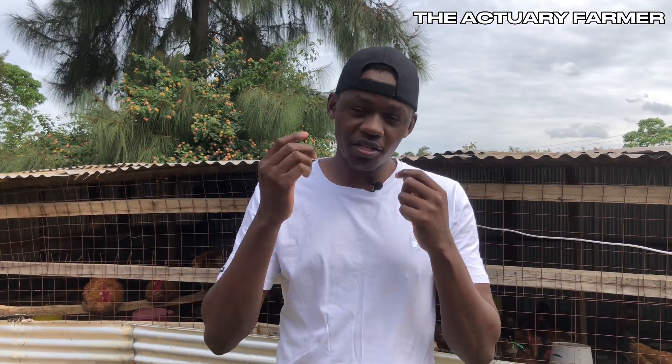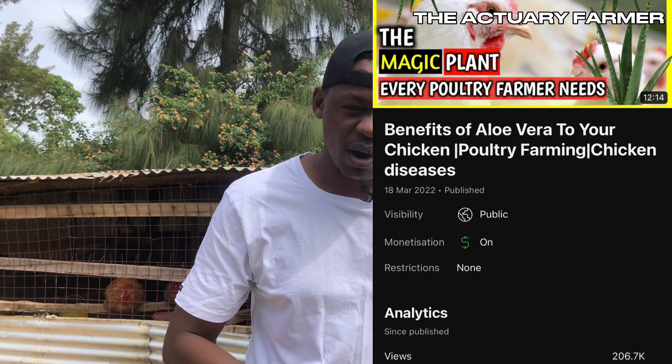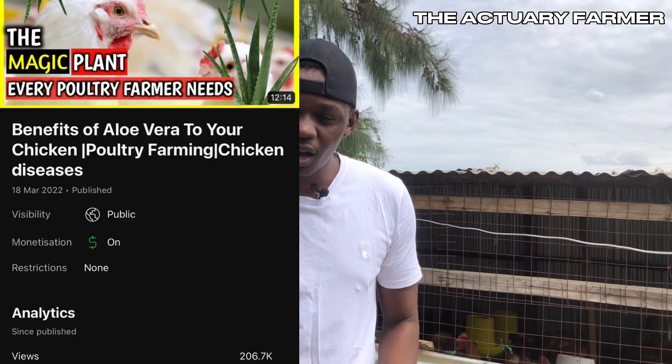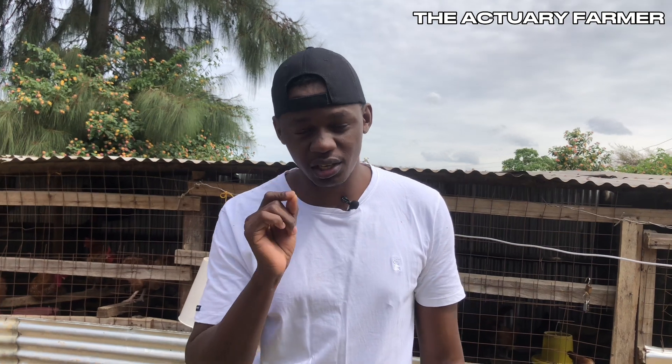The second prevention is vaccination — vaccinating your chickens. This is a very important essential thing you should do as a poultry farmer. I have a video about aloe vera that has viewers asking whether they can skip vaccination after giving their chickens aloe vera. So today I'm going to explain to you the importance of vaccinating your chickens.